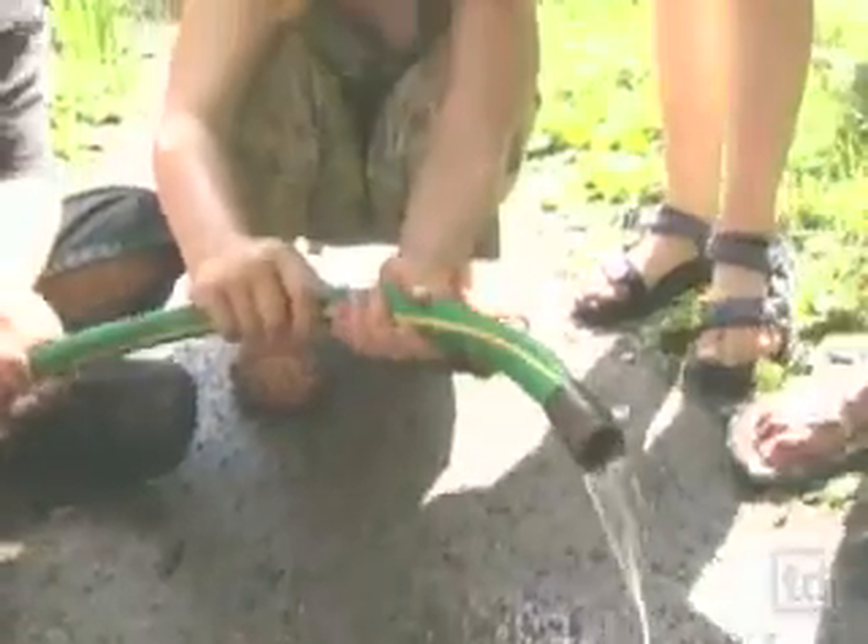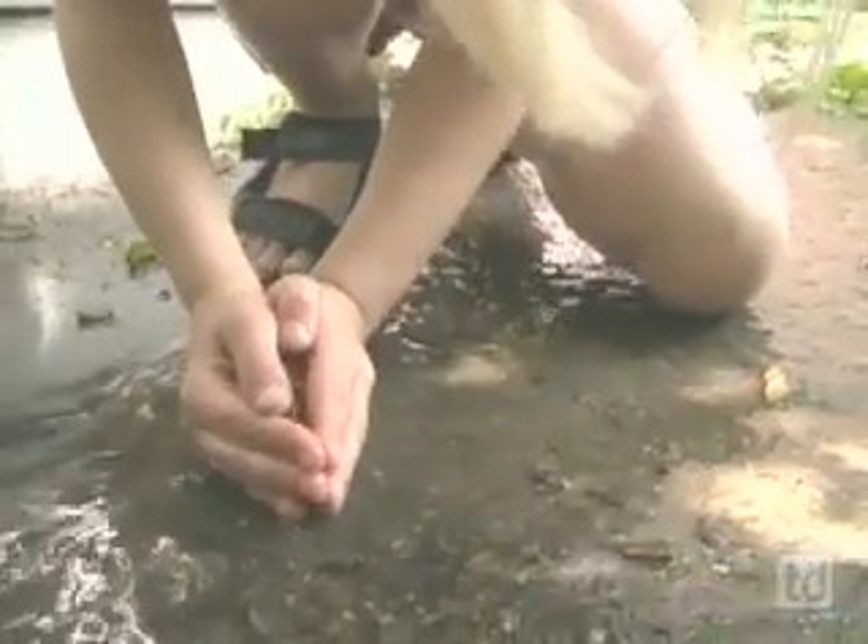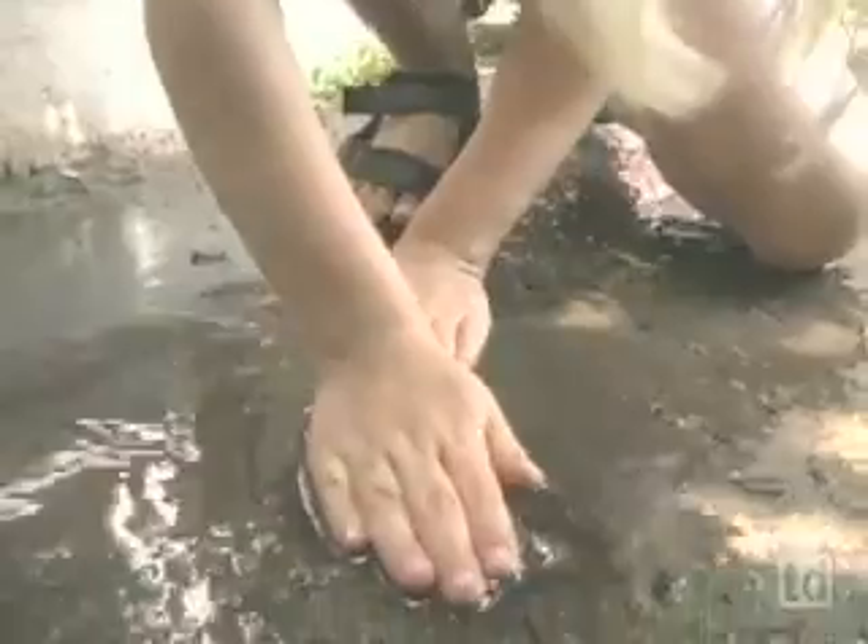Now we are running the water to make a stream. The water is coming from the hose and it's flowing down there. So we're trying to block it, but all the water is going around it.